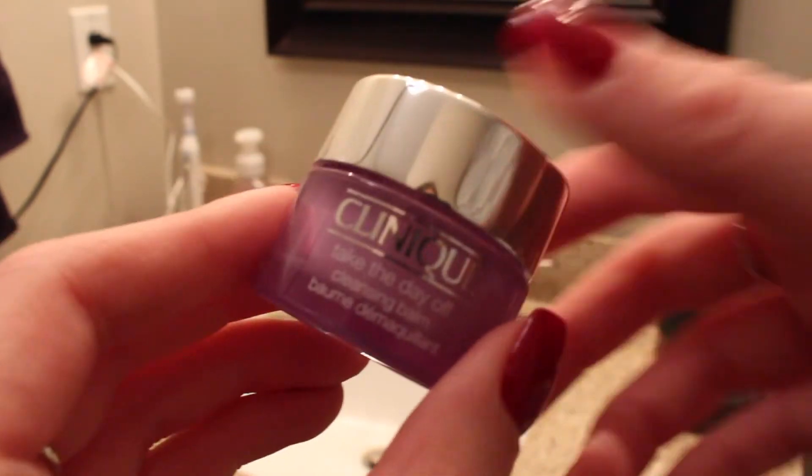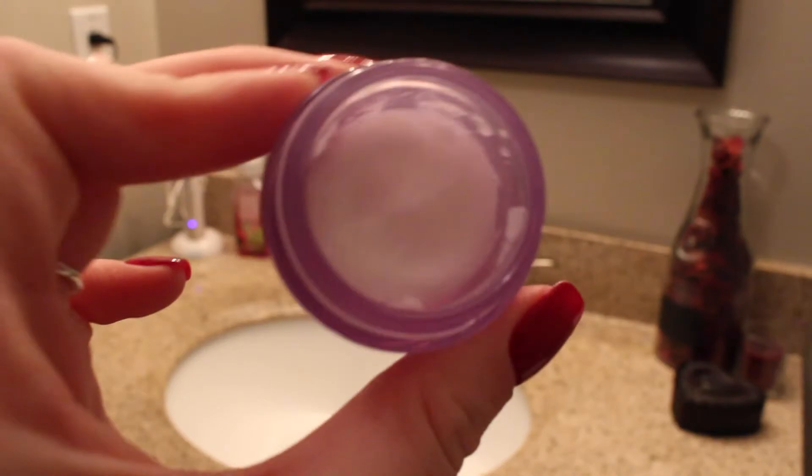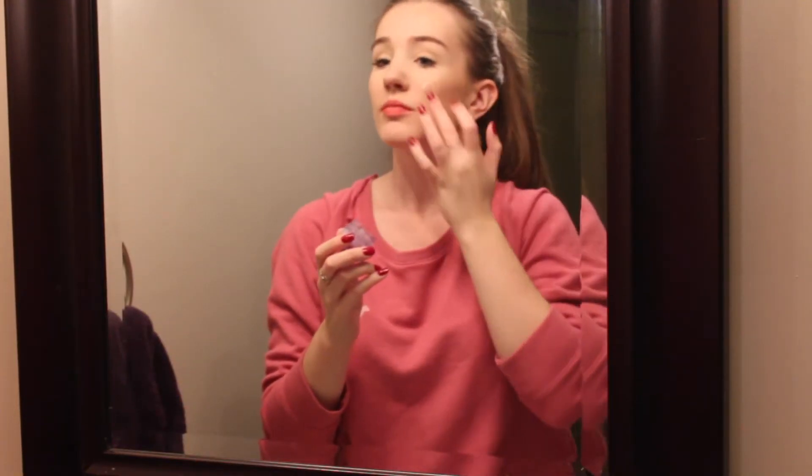To take my makeup off I use my Clinique Take the Day Off cleansing balm, and I love this stuff — I definitely recommend it. I just start off by putting it on my face, rub it in, and then just rinse off my face.